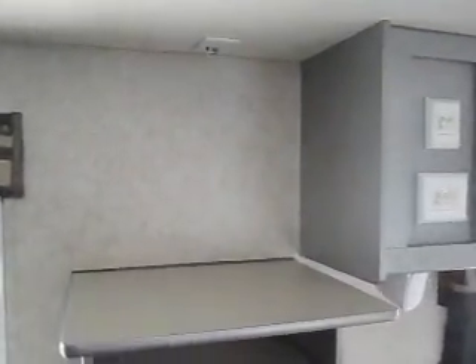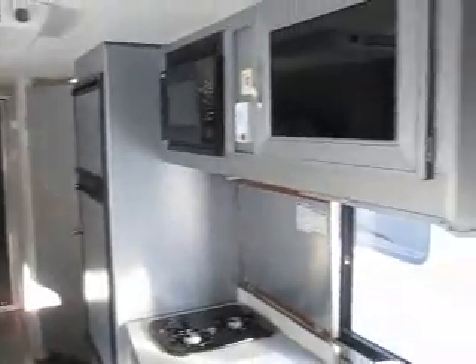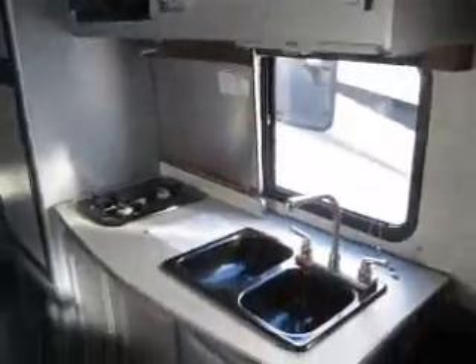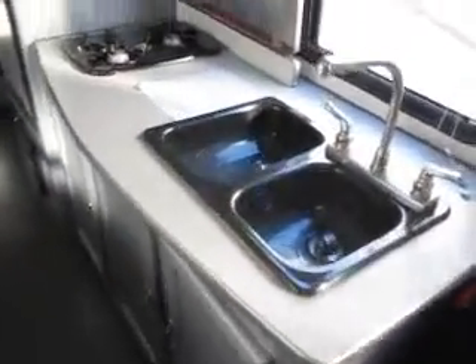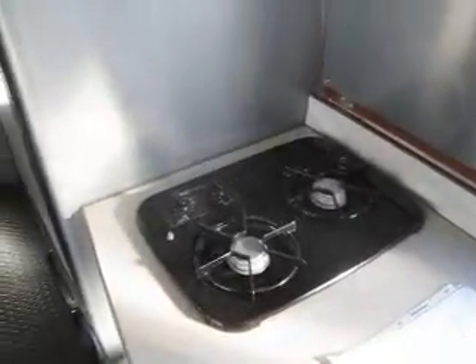There's a spot for a TV with a TV antenna, lots of cabinet space, and it's got a sporty gray colored cabinet trim, high-rise faucet, two-burner stove, and this weighs just 5,200 pounds so it's easily towed by most half-ton pickups.